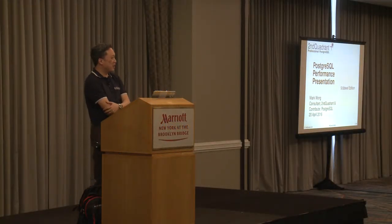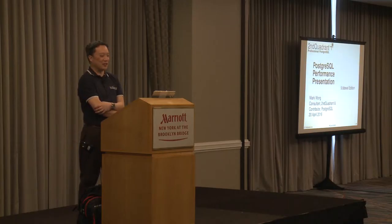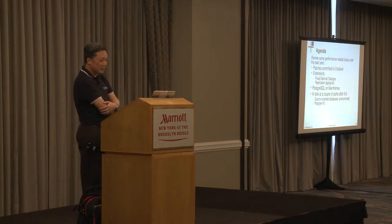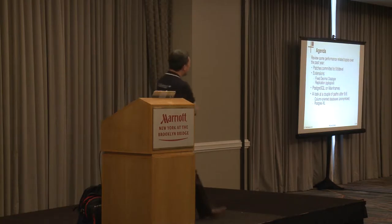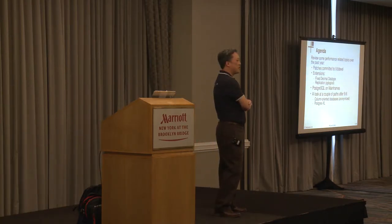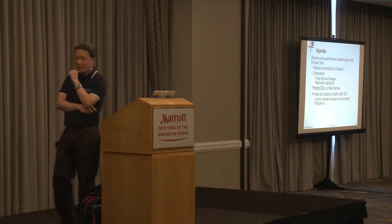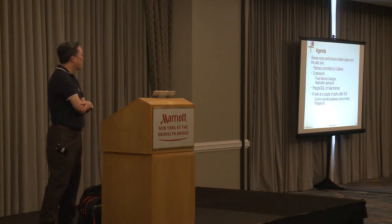My name is Mark. I am a consultant with Second Quadrant and have been a minor contributor to Postgres over the years. Today I'm going to go over some performance-related topics from over the past year, specifically the patches committed to the 9.6 branch, a couple of extensions that are available now, and a little segue into looking at some mainframe performance.